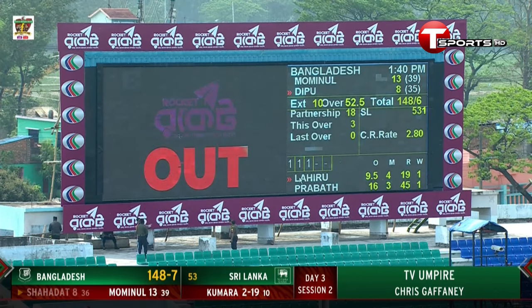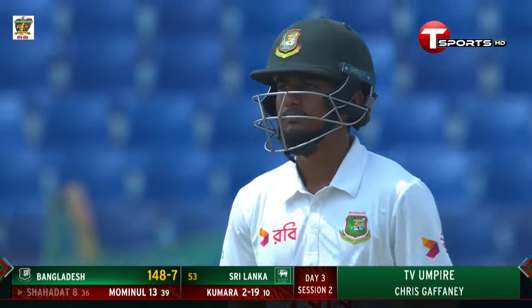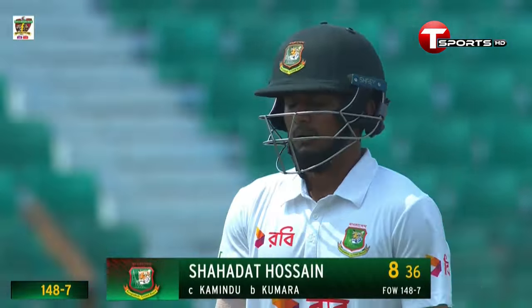Give it him — out! Shadad Al-Sendipu has to go as Lahiru Kumara gets his second wicket. Bangladesh lose their seventh wicket, and Shadad goes for eight. The score is 148 for seven.